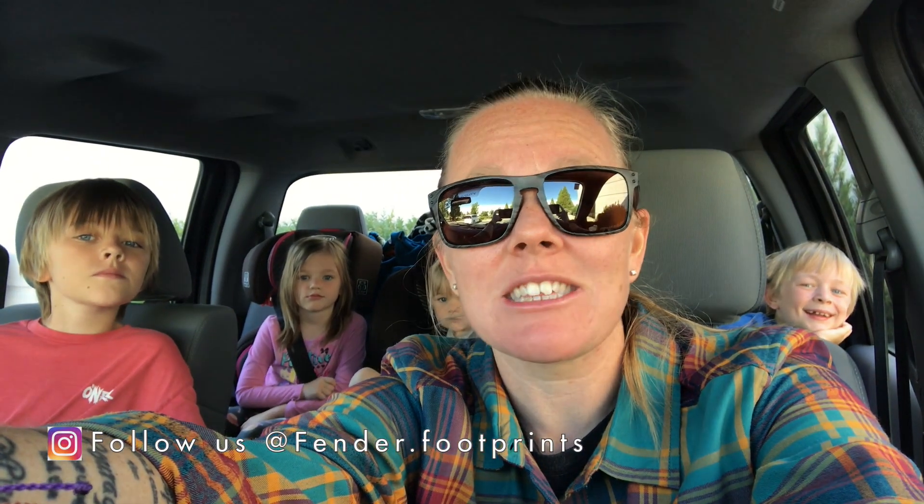Good morning everybody, welcome back to another video. If you're new to our channel, please consider hitting that subscribe button and go check out our Instagram pages — the links are in the description below. I post updates and new information on a lot of our animals and our different adventures that we go on.